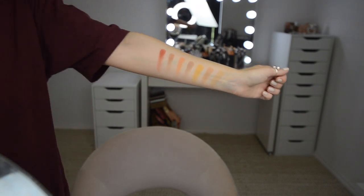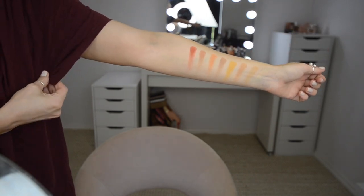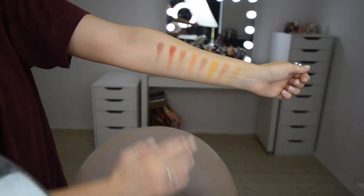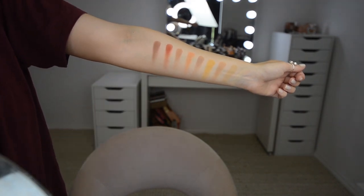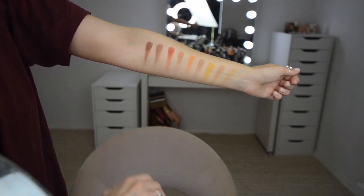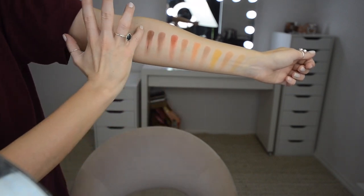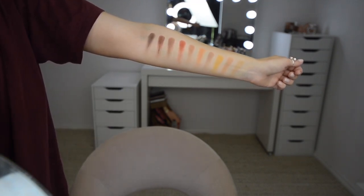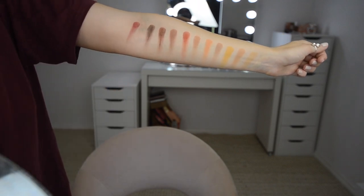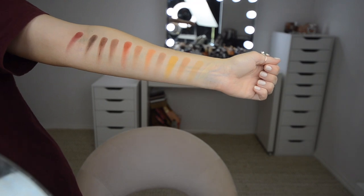Oh, I dipped my finger into the wrong shade! That is the first two rows done. Now we'll do the last row. Last row, first shade from the left — one swipe, and now a second swipe. Second shade, third row from the left. Third shade, last row from the left. And last shade, third slash last row. I'm going over a bit of a weird section of my arm there, but hopefully you can see them all in their glory.